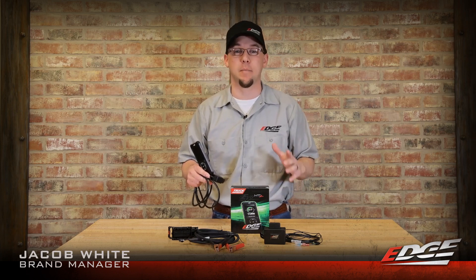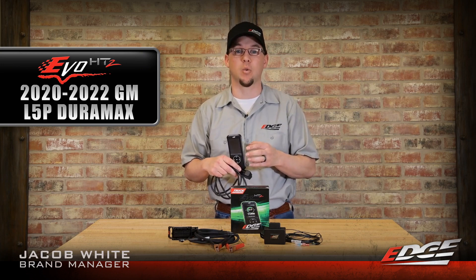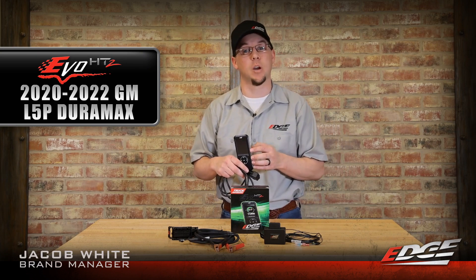Jacob with Edge Products here, and we finally have that big L5P announcement that you guys have been begging for. The Evo HT2 now supports 2020 through 2022 model years, with 2023 model year support coming real soon.